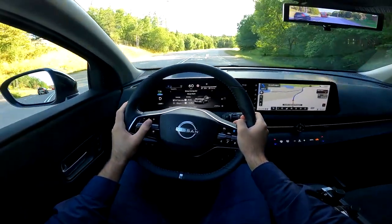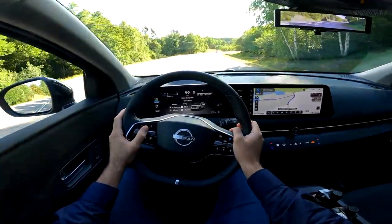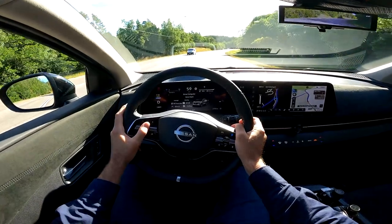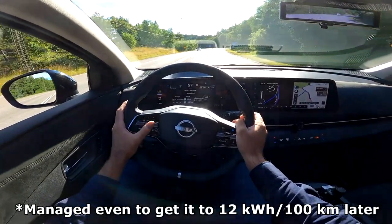On this drive computer, average consumption has been 16.5 kilowatt-hours per 100 kilometers over the last 13 kilometers.